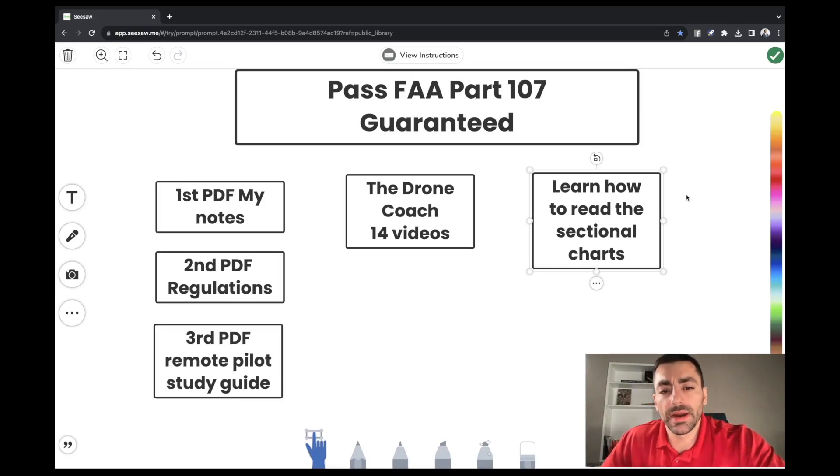Let's talk about what my PDF has and why it's so important. Pretty much all the notes in my PDF are definitions — important definitions and important terminology. All the definitions and terminology I took were relevant to the test you will take. That way, when you're watching the Drone Coach videos, there are no definitions missing that need to be there.